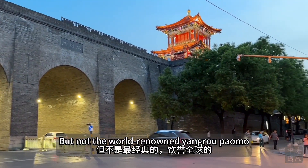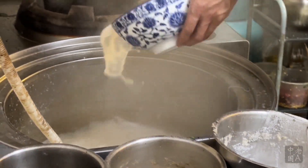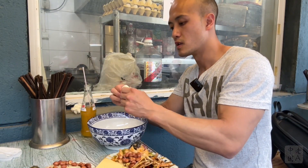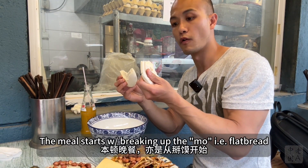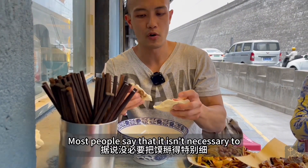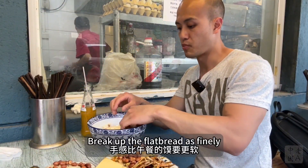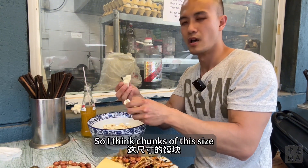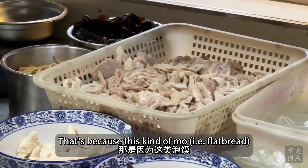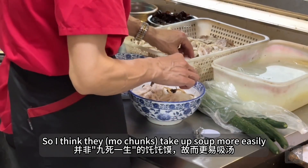But not the world-renowned Yang Rou Pao Mo we had for lunch. As with lunch before, the meal starts with breaking up the Mo flatbread. But with this style of Pao Mo, most people say it isn't necessary to break up the flatbread as finely — chunks of this size should be acceptable. That's because this kind of Mo feels more leafy and puffy, so it takes up soup more easily.